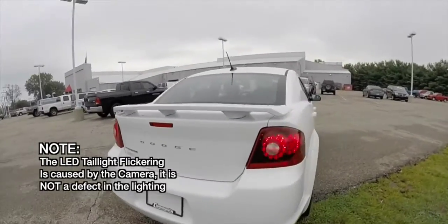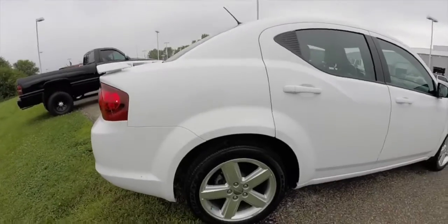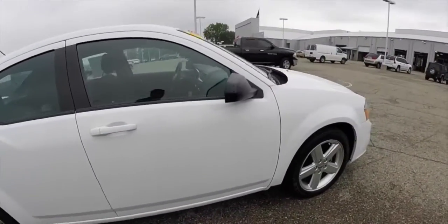This vehicle does have the rally appearance package. It gives you the rear deck lid spoiler, the 18 inch wheels, and the body colored grill on the front.